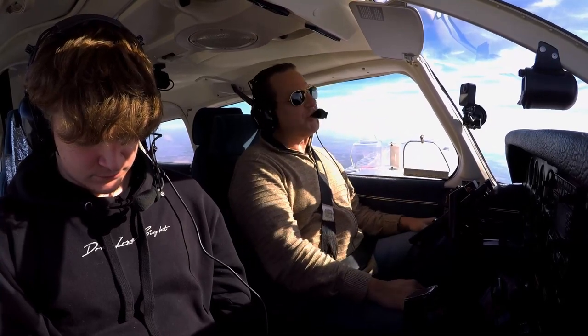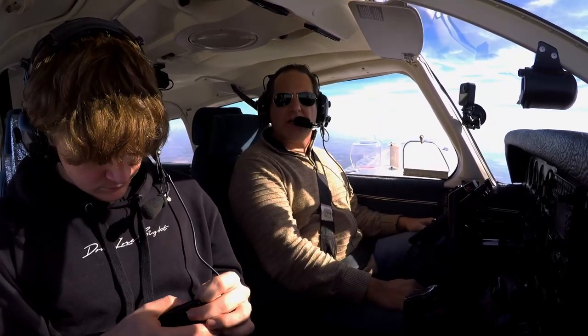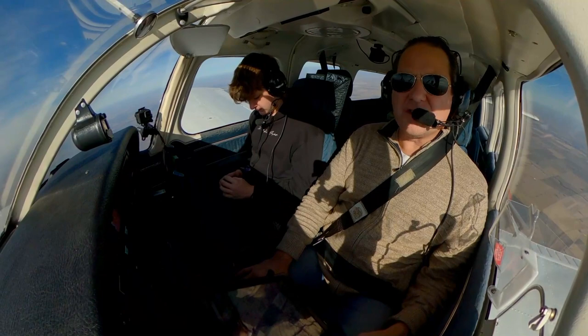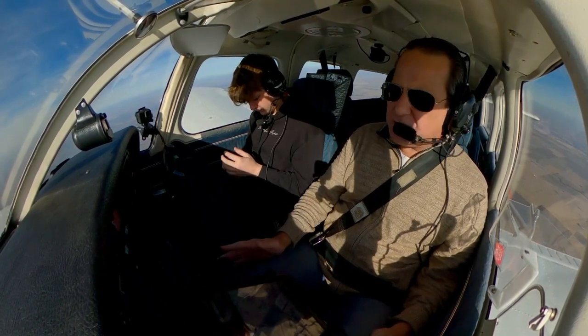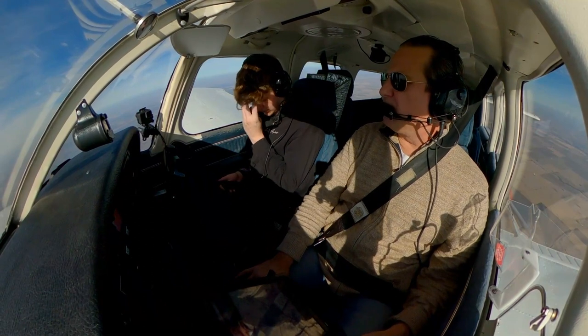We could have gone with the retract and gained about 15 to 20 knots, but insurance costs double, maintenance costs go up 30% or so — more things to break.